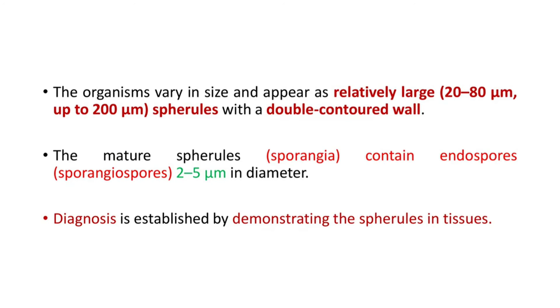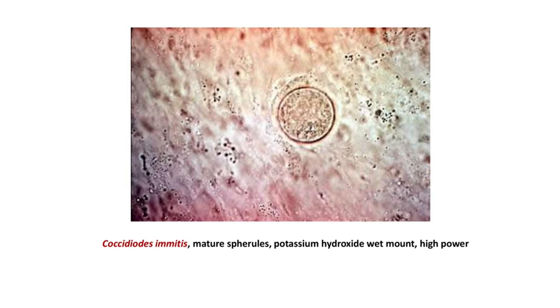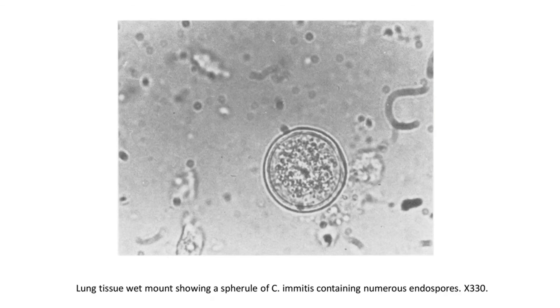Diagnosis is established by demonstrating the spherules in tissues. This is a coccidioidomycosis mature spherule — a potassium hydroxide wet mount at high power. It has a double-contoured wall, and the spherules have sporangia inside. This is another picture of lung tissue wet mount showing a spherule of coccidioidomycosis containing numerous endospores. Note the double wall.